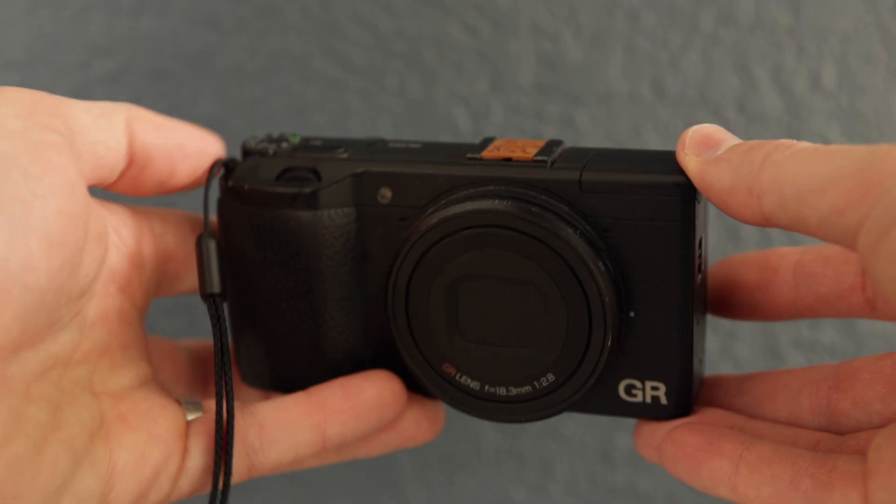First and foremost, I am a photographer and if I'm going to call myself a photographer, I am going to be carrying a camera as much as I possibly can. So my everyday carry camera is a nine-year-old Ricoh GR point-and-shoot camera.